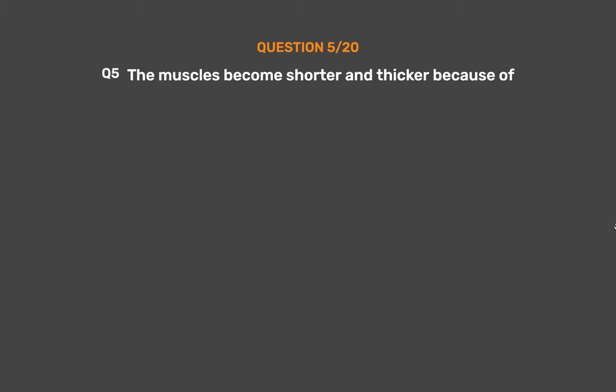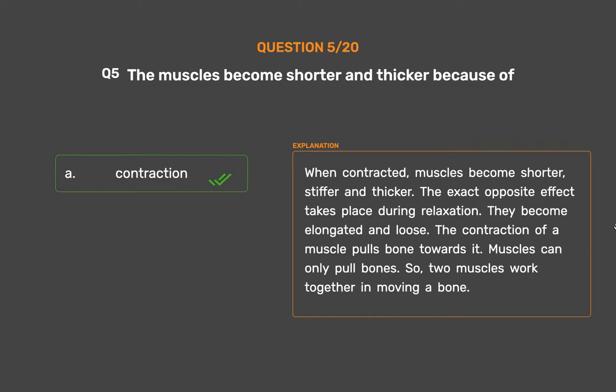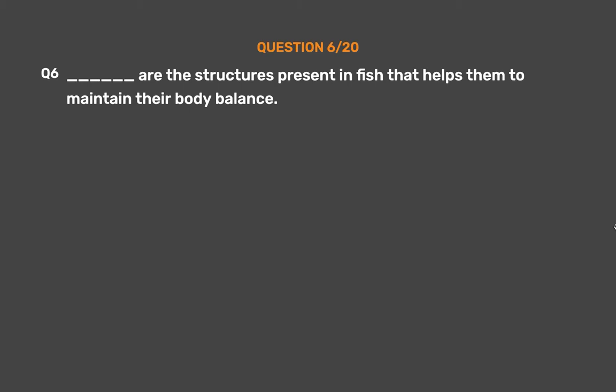This type of joint is found in the elbow and in the knee. Question number 5. The muscles become shorter and thicker because of — Option A: Contraction, Option B: Relaxation, Option C: Extension, Option D: Tearing. The correct answer is Option A, Contraction. When contracted, muscles become shorter, stiffer and thicker. The exact opposite effect takes place during relaxation — they become elongated and loose. The contraction of a muscle pulls the bone towards it. Muscles can only pull bones, so two muscles work together in moving a bone.